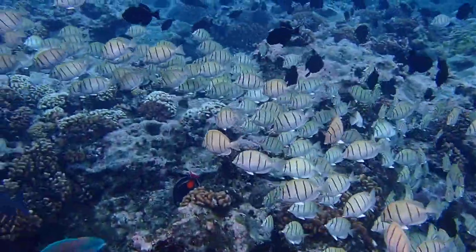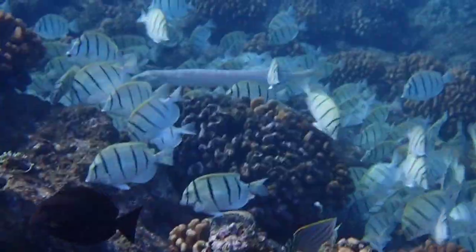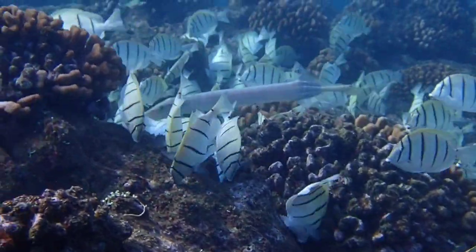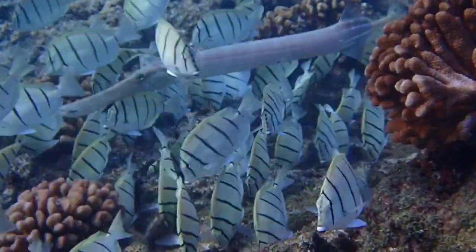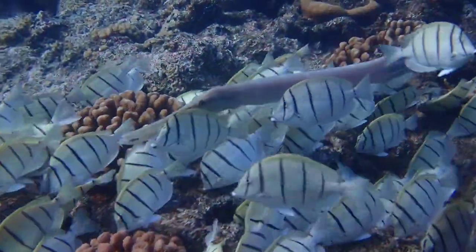However, not all fish are as unwelcoming. Hidden amongst the striped bodies of the convicts, a trumpetfish lies in wait, ready to ambush small fish confused by the tang's activity.